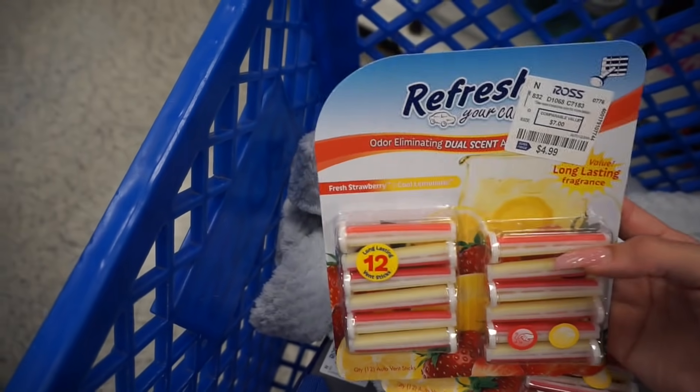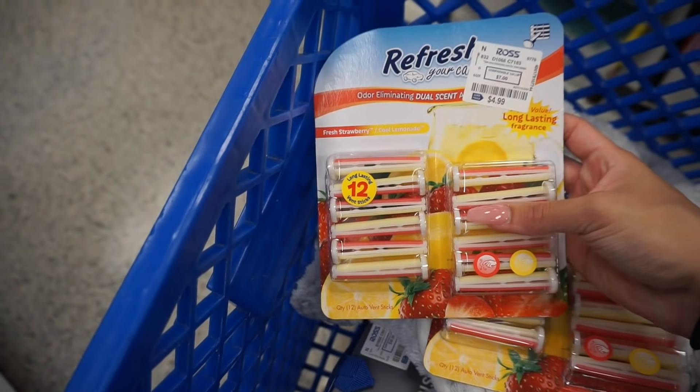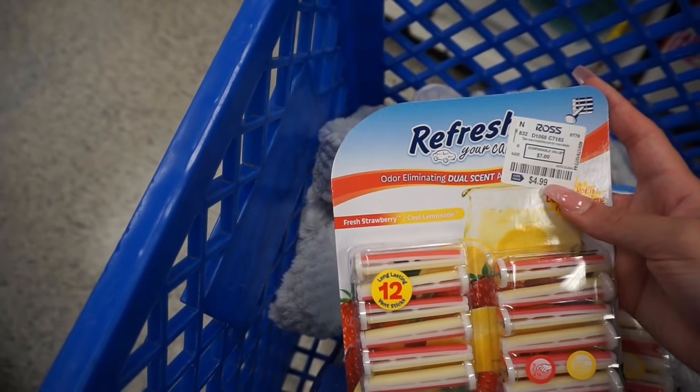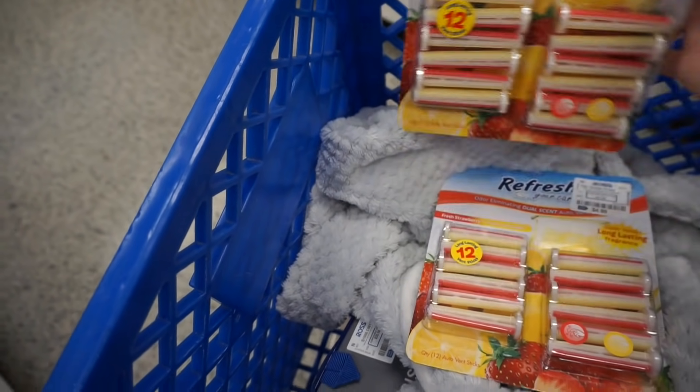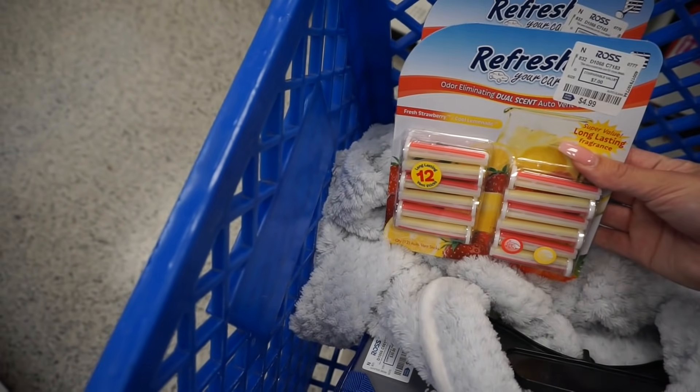I found these for the car. I actually use these and I get them at Walmart and the pack is much smaller and I think I pay literally like $5 or $6. So this comes in a pack of 12 for $5. I'm going to get one for me and one for my mom because she likes them too.